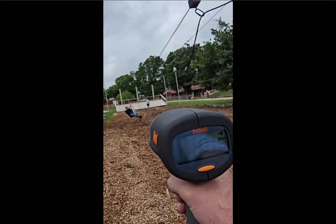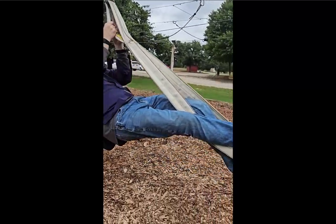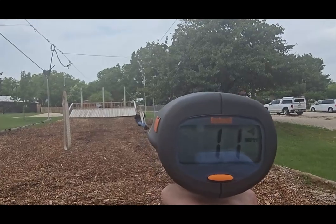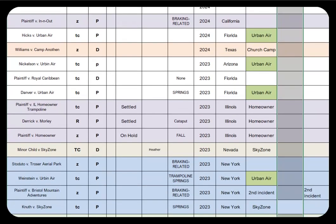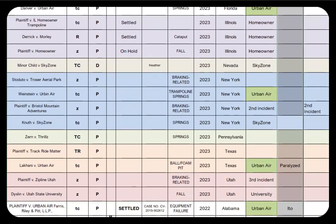Now look at this little short zipline here — 70 feet long. He's coming in at seven, eight miles an hour maybe. But on the other side he's coming in at 11. There was a problem with that trolley — it's got some friction. I know the problems. I've done research on over 100 accident investigations.